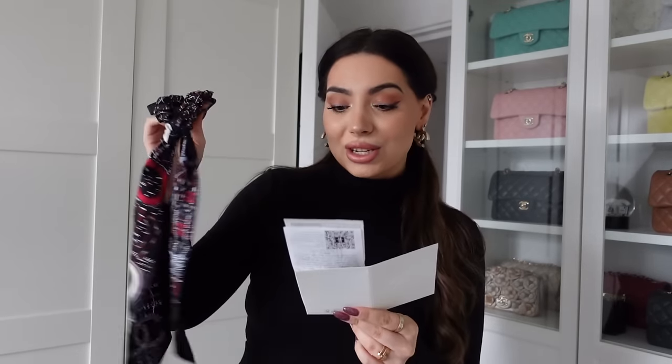Let me tell you the prices quickly. The bracelet was £486 and the scrunchie is £201. So yeah, these are my picks from the sale. Thank you so, so much for watching. Let me know if you scored anything from the Chanel sale — send me pictures on Instagram, I would love to see. I hope you enjoyed today's vlog and I will see you guys very soon in my next video. Bye!